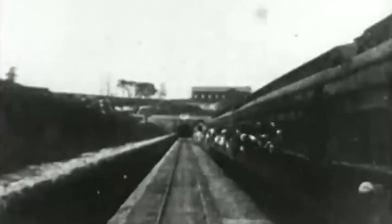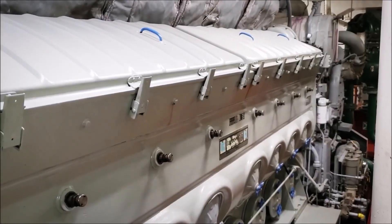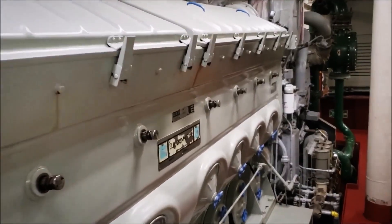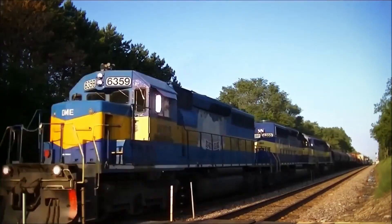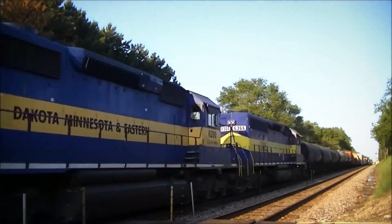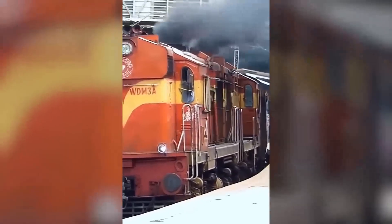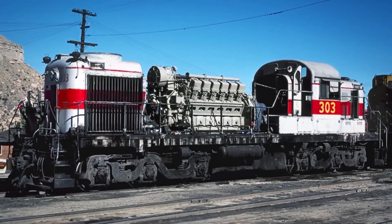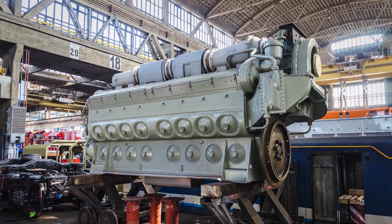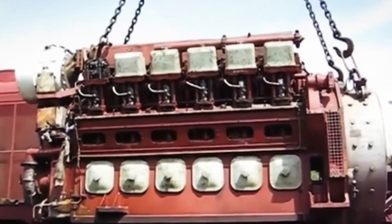And while EMD was still refining its two-stroke engines, GE was already betting on four-stroke technology — the key to meeting tougher emissions standards that were coming soon. That brings us to the biggest long-term issue for the EMD 710: the two-stroke design itself. For decades it was one of EMD's biggest strengths — compact, powerful, and simple to maintain. But as environmental rules started tightening, what once made it great became a problem. Two-stroke engines naturally burn dirtier, making it harder to meet new emission limits without major redesigns.